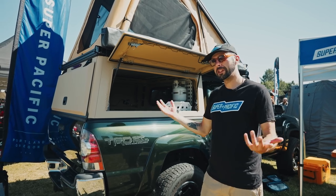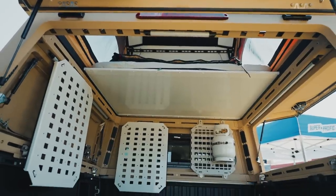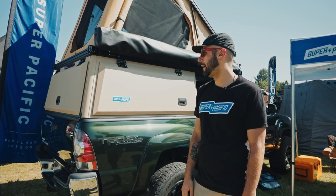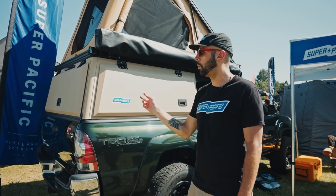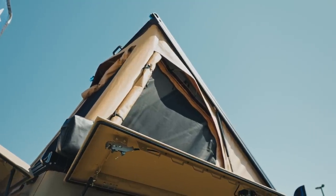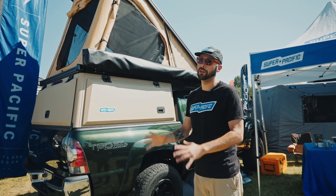The whole thing weighs 356 pounds for Tacomas, up to about 397 for our F-250 fitments. Right now we have inventory campers on our website, mostly Tacoma stuff. We're in Northeast Portland — all American made. Everything is done very locally around Portland, within a half-hour drive, from millwork to powder coat to anodizing. We use a material called Top Gun fabric for our tent — it's a four-season rated marine tent up top. We cut and sew that material in-house; the tent is completely built under our roof.